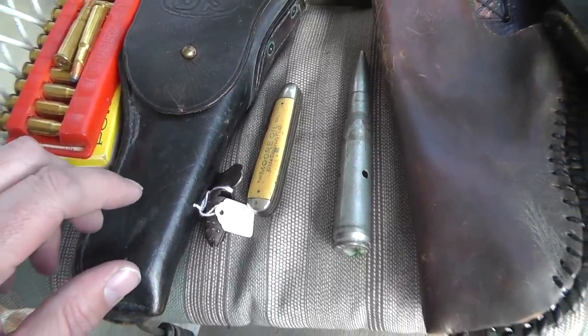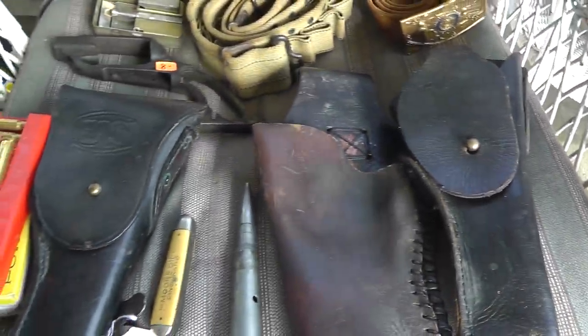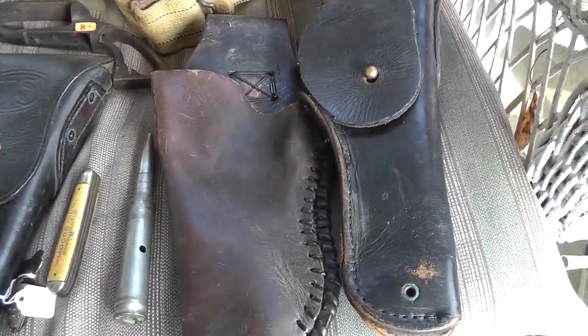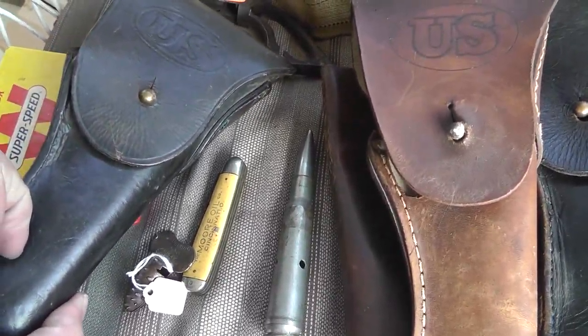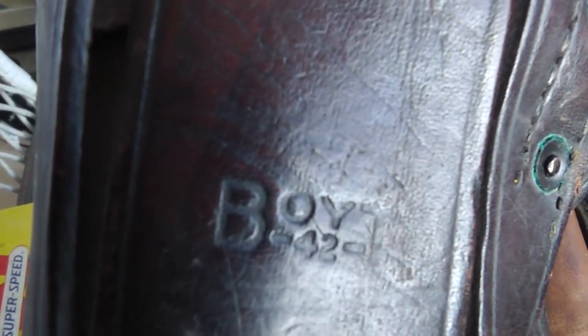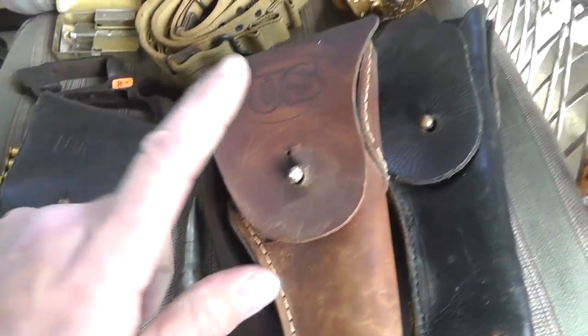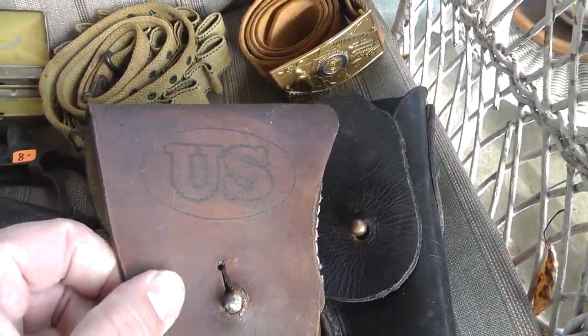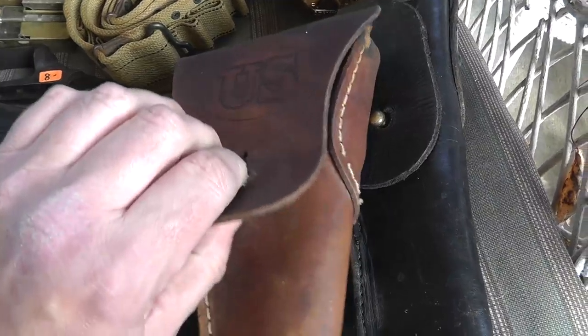I'll be keeping that for myself. Got four holsters for $35. The best of the lot is this one — it's a World War II holster, made by Boyd, dated 1942. Great shape — that's probably an $80 to $100 holster right there. This other one is a copy of a holster; you can see it's not embossed like the original, just newer looking all around.